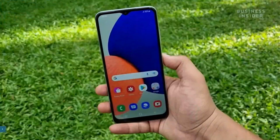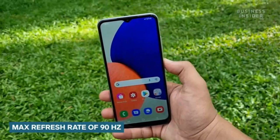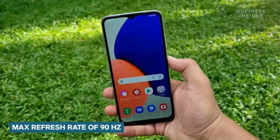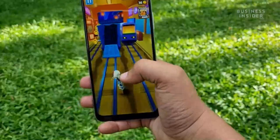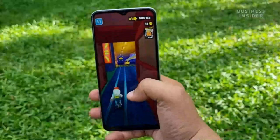Let's move on and talk about the display on the A22 5G. You get a 6.6-inch FHD+ V-cut screen that has a max refresh rate of 90Hz. This comes in handy when you're playing video games. Complementing the display is a loudspeaker setup on the Galaxy A22 5G which is convenient for watching content.